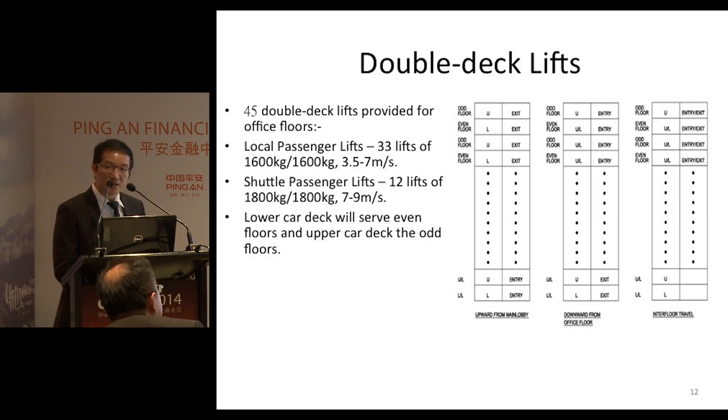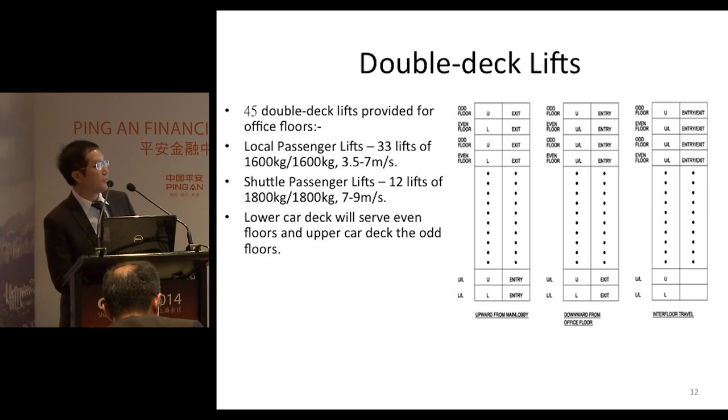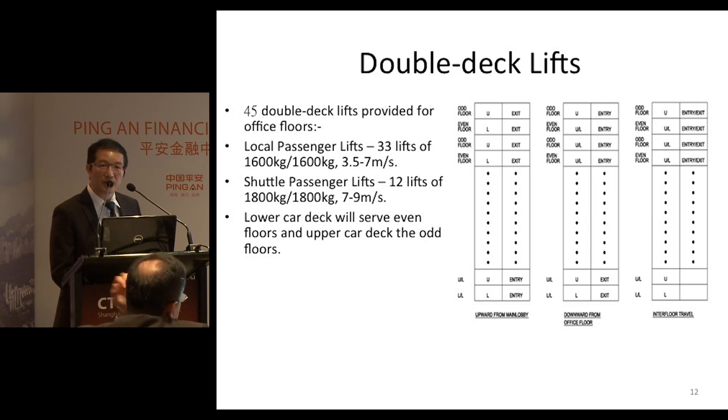By means of the destination control system, which monitors car calls placed by passengers in real time, the system will assign the appropriate lift car to serve either the odd floor or even floor. So both car decks can serve odd or even floors and both car decks can be fully utilized.